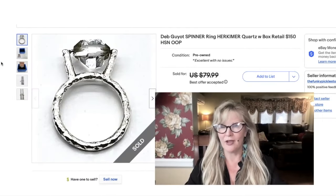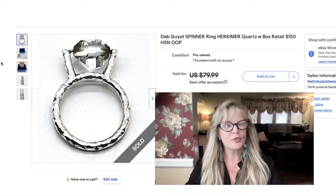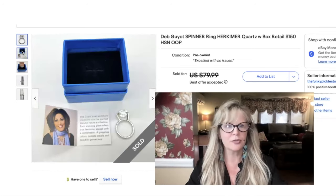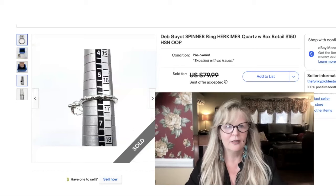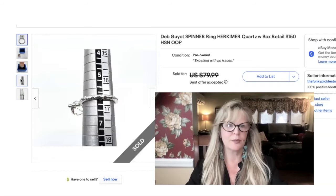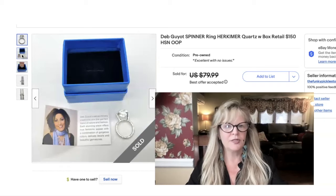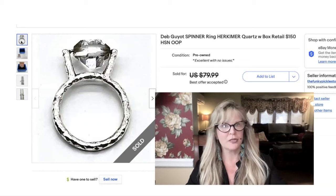The next few items were bought by a friend of the channel — thank you so very much for that. This is a very cool item: it's signed by designer Deb Gio, I believe, and it's a spinner ring. I love spinner rings — they're great for anxiety or for people who like to play with their jewelry. This had a retail price on HSN of $150. And this is a Herkimer diamond — it's not a diamond, it's a quartz. They call them Herkimer diamonds because of something special about these quartz stones found in Herkimer, New York. I think it may be naturally faceted too. Took a best offer, sold it for $65.